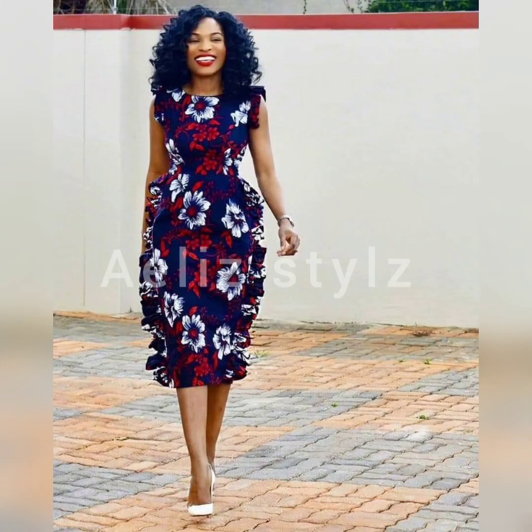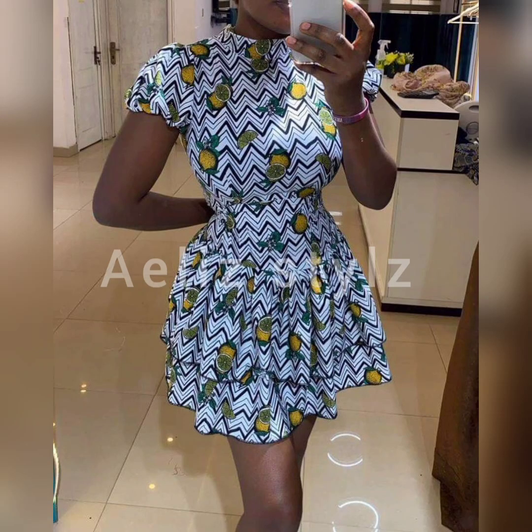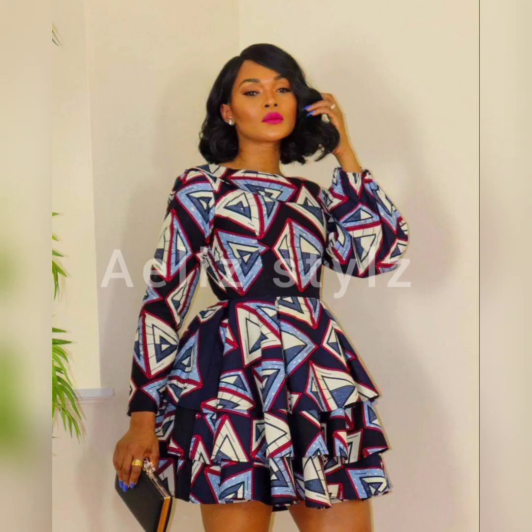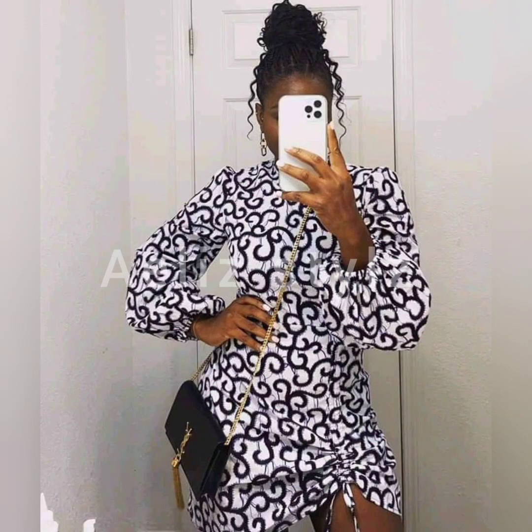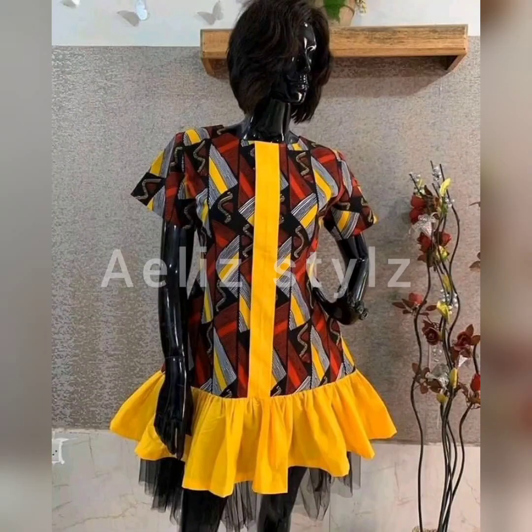You need this in your wardrobe. Ankara can be worn by a female, a mommy, a young lady, even the little baby can rock Ankara effortlessly. You don't want to miss a style. Just check out to the end, so as to find a style that best suits you.